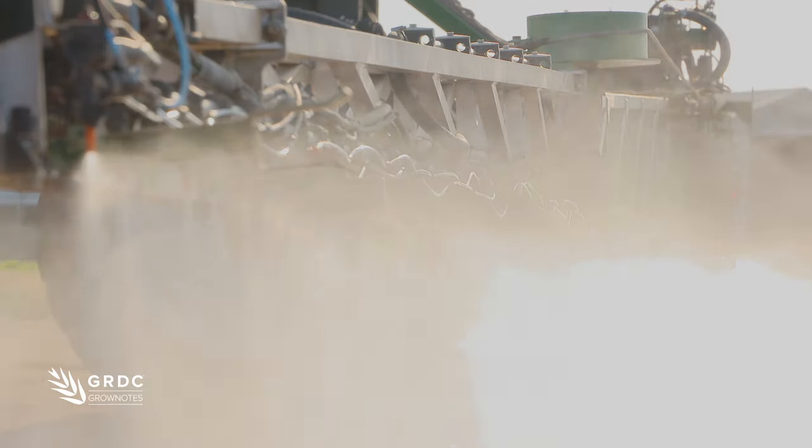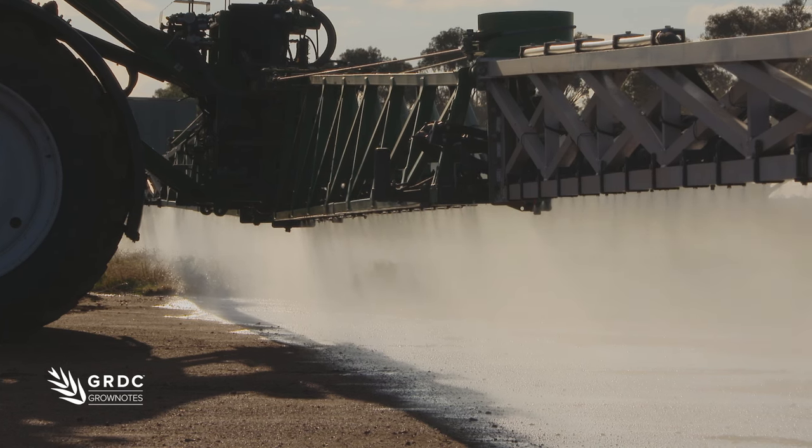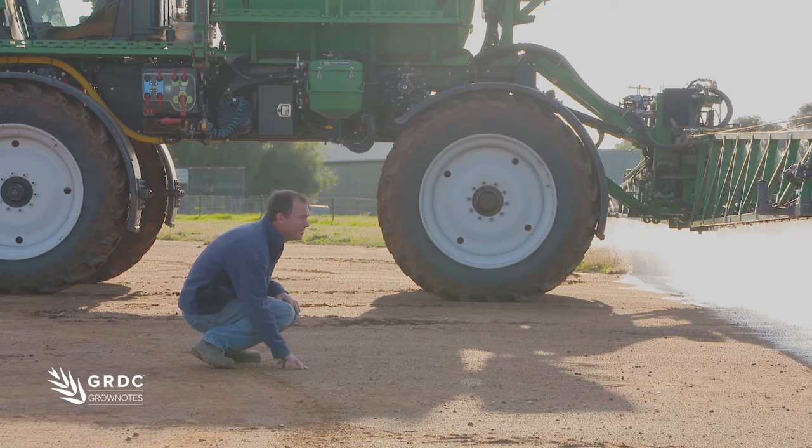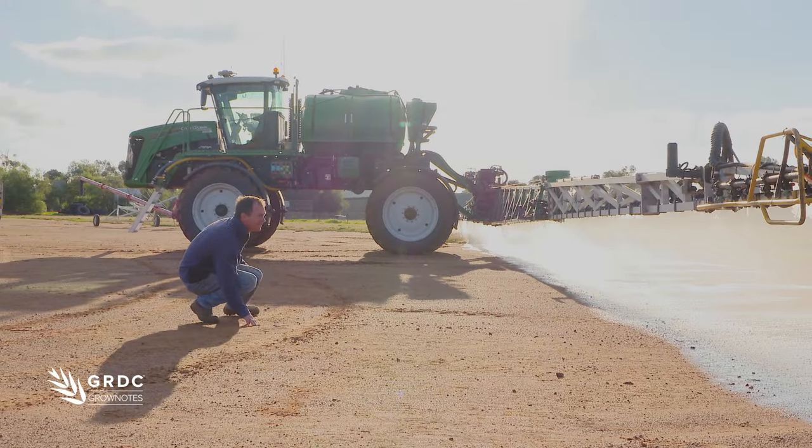We spaced our nozzles at 25 centimetre spacings to allow better coverage. And the important thing with rapid-fire and recirculation — it allows us to apply chemicals over a large speed range and with different water rates. It also allows us to recirculate our chemical before we get to the field, so we're not having to charge up the lines before we start a paddock.